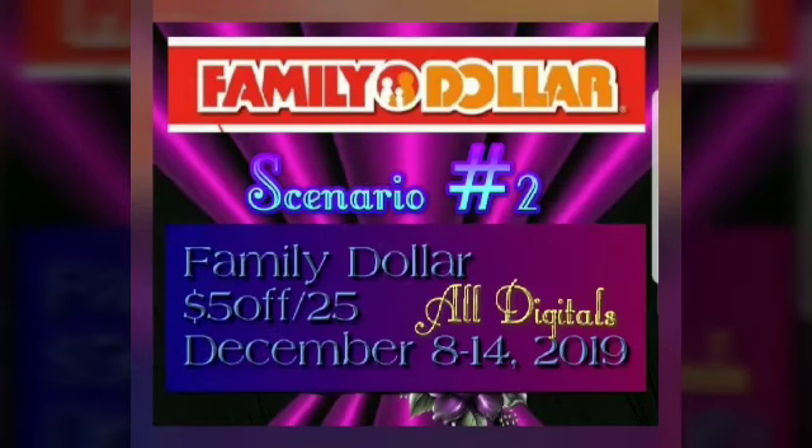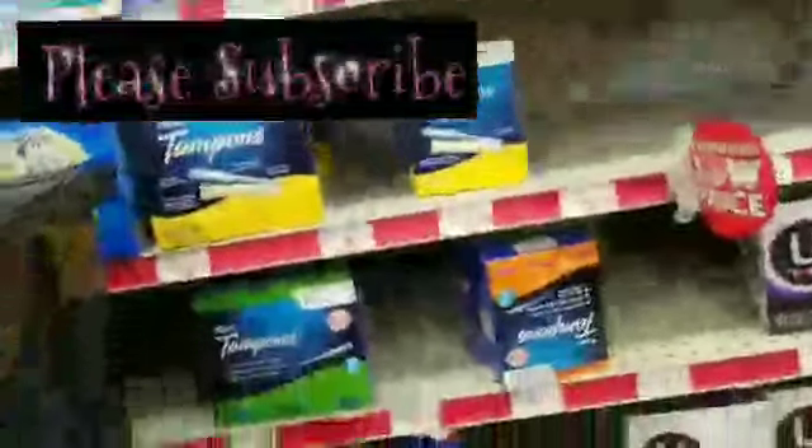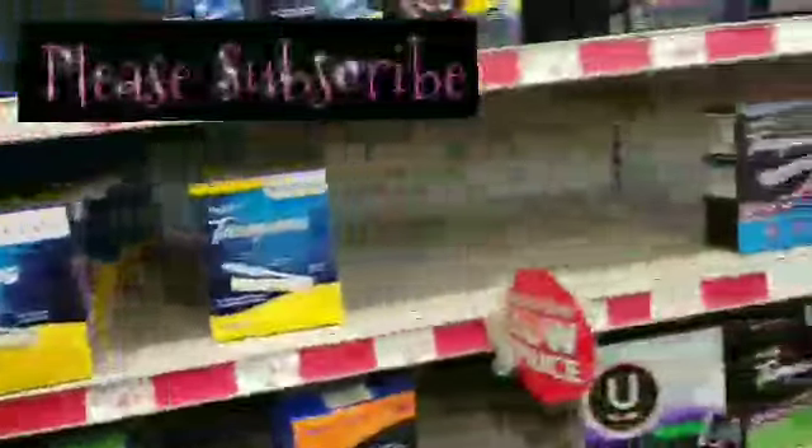Hello friends and welcome! We are at Family Dollar for scenario number two — $5 off of $25, December 8th through the 14th, 2019. We are in the store and we're looking for six items for this transaction. We need to find the first two and we are almost there. Let's see if we can spot them.